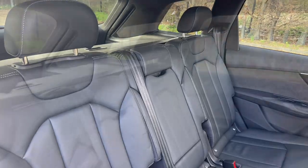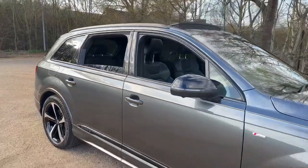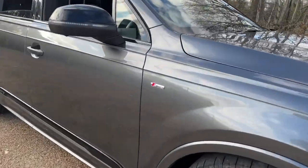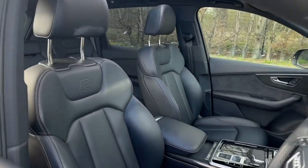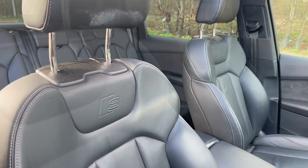The front is full of technology with the dual touchscreens where you can find your navigation and digital radio, as well as control your air conditioning and heated seat function. In front of the steering wheel you'll find the Audi virtual cockpit, which is fully customizable to make sure you never have to take your eyes off the road.